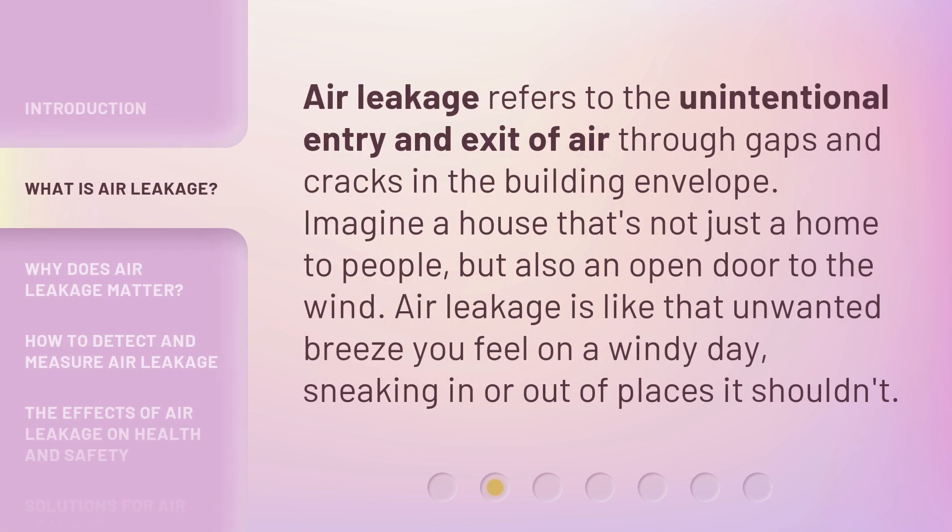Air leakage refers to the unintentional entry and exit of air through gaps and cracks in the building envelope. Imagine a house that's not just a home to people, but also an open door to the wind. Air leakage is like that unwanted breeze you feel on a windy day, sneaking in or out of places it shouldn't.